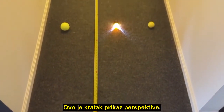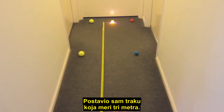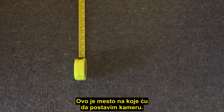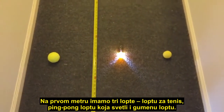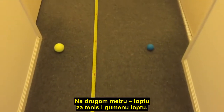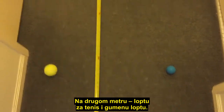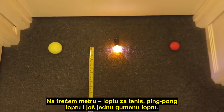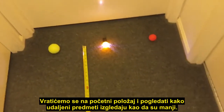Just a quick demonstration of perspective. I've got a tape measure laid out marking three meters, and this is the position where I will place the camera. At one meter we have three balls: a tennis ball, a ping-pong ball with a torch, and a rubber ball. At two meters: a tennis ball and a rubber ball. At three meters: a tennis ball, a ping-pong ball, and another rubber ball.